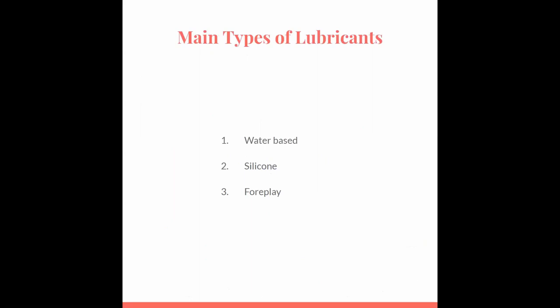The three main types of lubricants we'll be talking about are water-based lubricants, silicone, and ones that are great for foreplay.